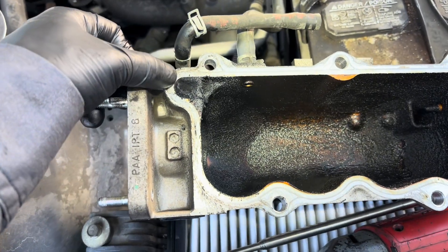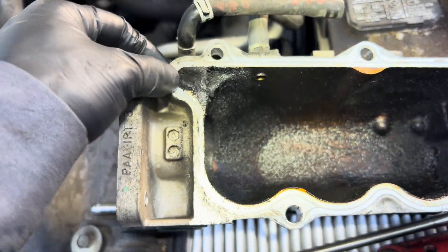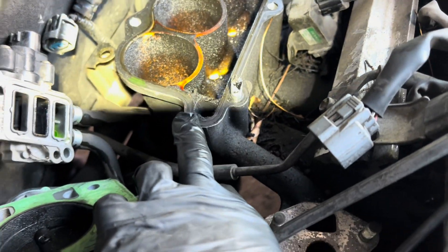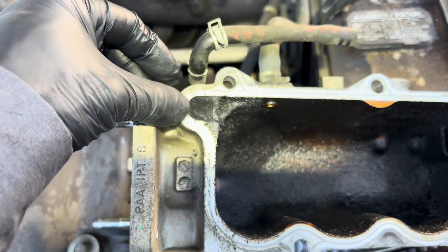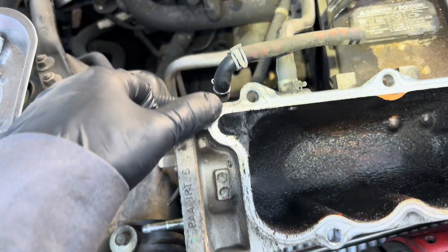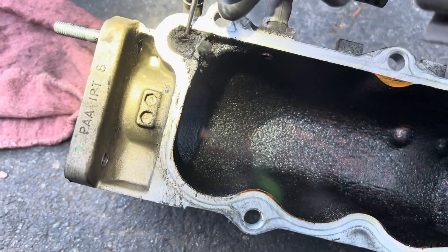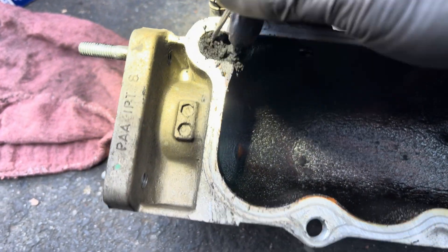You can see the passage for the EGR right here is completely clogged — that's why it's throwing the insufficient flow code. This other side is not as bad, but I'm still going to clean it out. Most important is this one right here — you can see it's completely clogged. There's no way for the exhaust circulation to go through. I'm going to use a hanger or a pick to clean it out. Use a flathead screwdriver if you need.